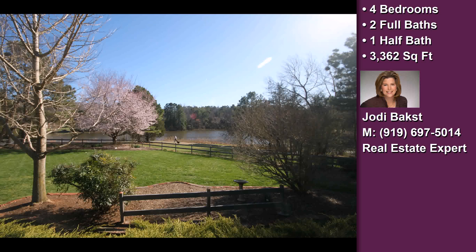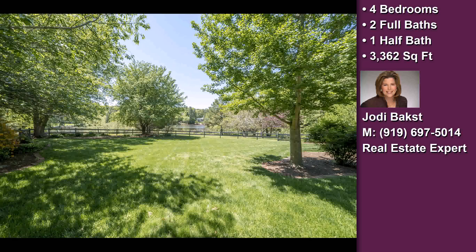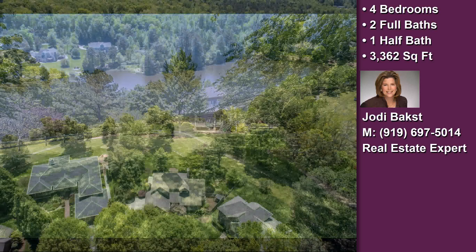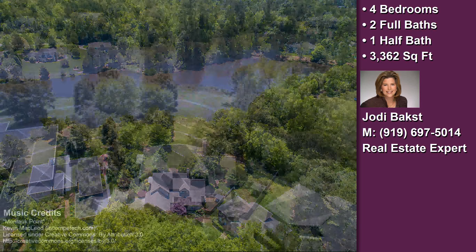Community amenities include great area schools, a swimming pool, a tennis facility, a community clubhouse, and a bicycle or walking path. The approximate square footage is 3,362 square feet.